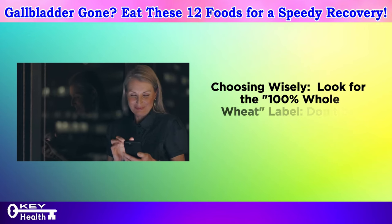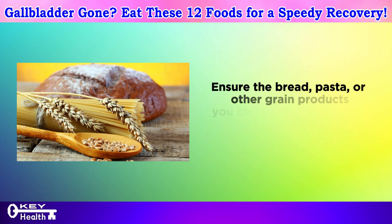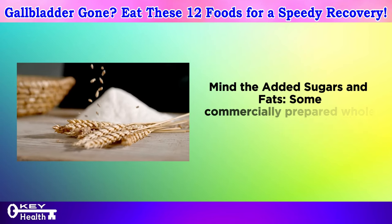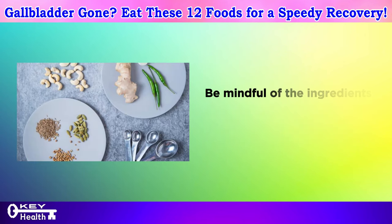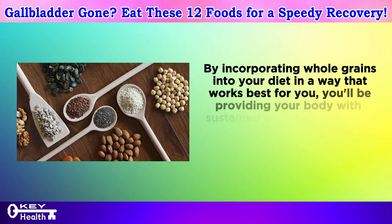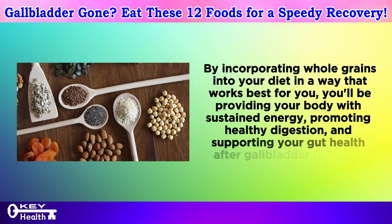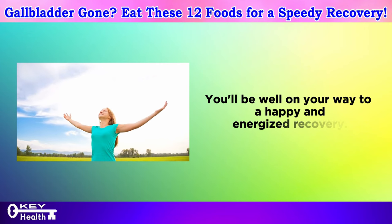Choosing wisely: look for the 100% whole wheat label — don't be fooled by marketing tricks. Ensure the bread, pasta, or other grain products you choose are truly made with 100% whole wheat or another whole grain. Be mindful of added sugars and fats in commercially prepared whole grain products, and choose options with minimal added ingredients. By incorporating whole grains into your diet, you'll provide sustained energy, promote healthy digestion, and support your gut health after gallbladder removal.